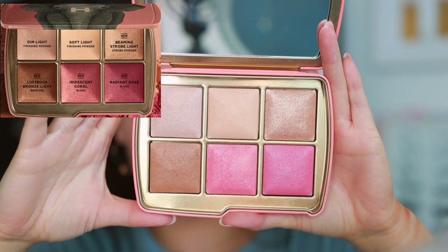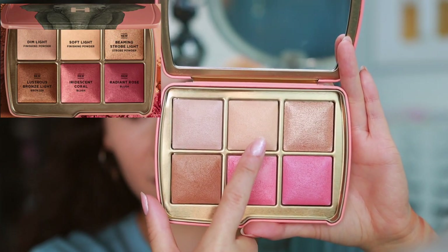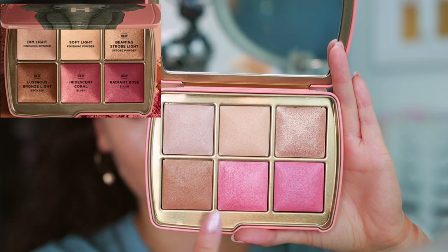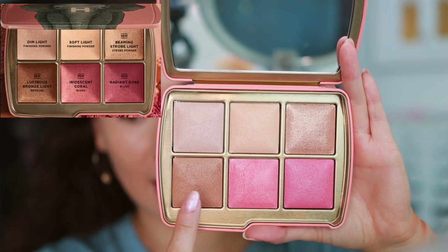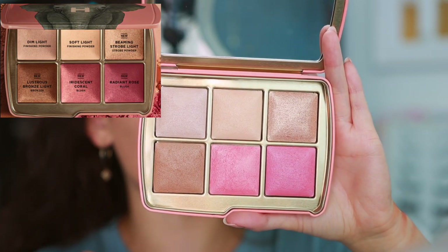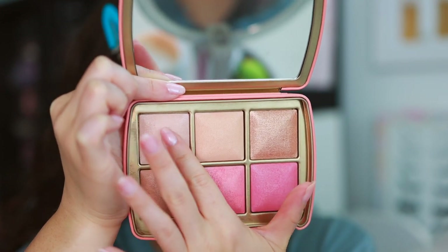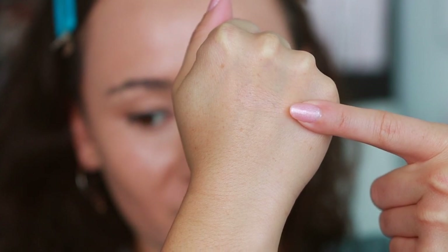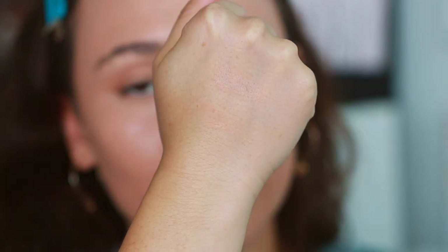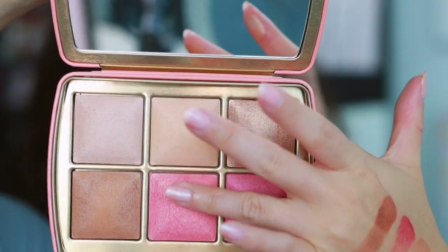This one definitely has my favorite color story — it has the pink blushes and I can tell it's going to do very well for my skin tone. There are two existing shades: Dim Light finishing powder — a really great powder I have from many palettes — and Soft Light, also a finishing powder that can work as a very natural highlight. Then there are four new shades: a strobe powder, a bronzer, and two blushes. I think this is one of the most well-rounded palettes — you get two finishing powders, a bronzer, two blushes, and a highlight.